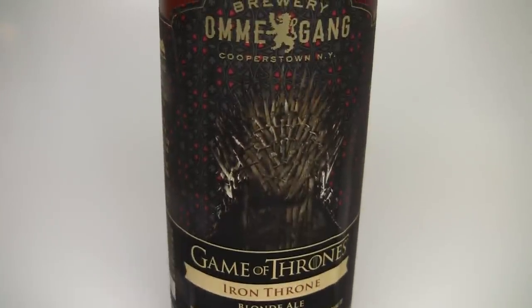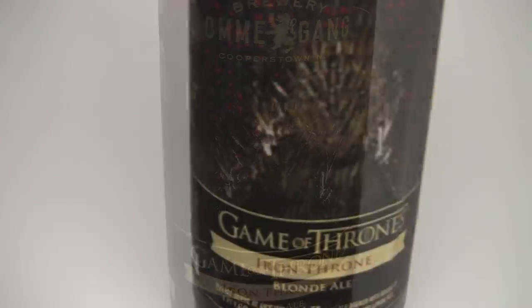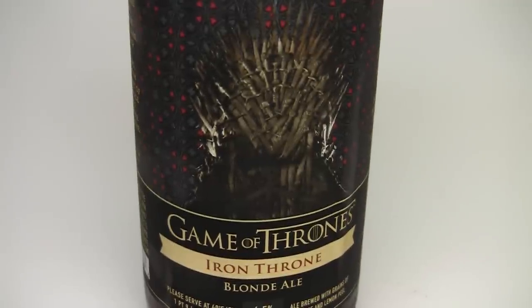Today on BeerGeekNation we are looking at a very interesting beer. This is from Ommegang. This, my friends, is their Game of Thrones tie-in beer, Iron Throne. It's a 6.5% alcohol by volume Belgian-style blonde ale.